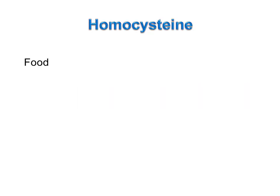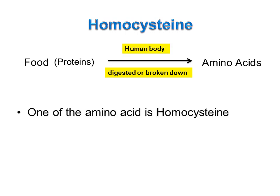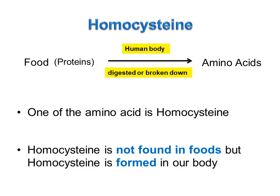When we eat food, the proteins in the food are digested or broken down in our body to form amino acids. One of the amino acids is homocysteine. Remember, homocysteine is not found in foods, but homocysteine is formed in our body.